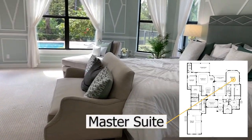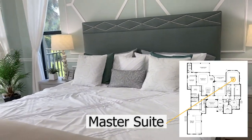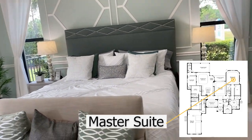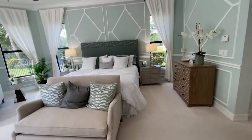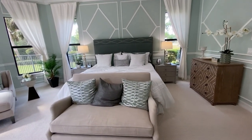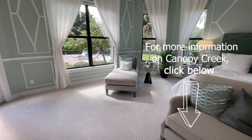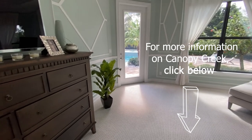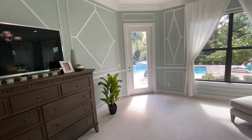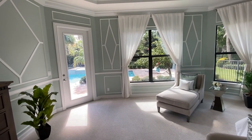Here we enter the master bedroom, which is very large. This is a king size bed, and as you look at this, you have enough room for not only the bed but end tables and a beautiful little sitting area at the end, with plenty of room to walk around. And what's also very lovely is that right out there is a pool and lanai area to enjoy.